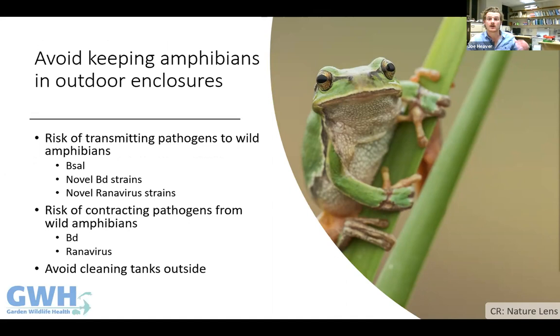For obvious reasons, keeping potentially infected captive amphibians in outdoor enclosures where they could contact wild amphibians is a really bad idea — it endangers native amphibians and exposes your own collection to infected wild ones. Bd and ranoviruses are already widespread in the UK and can be very nasty in captive collections. For the same reason, cleaning amphibian tanks outside is not a good idea either.